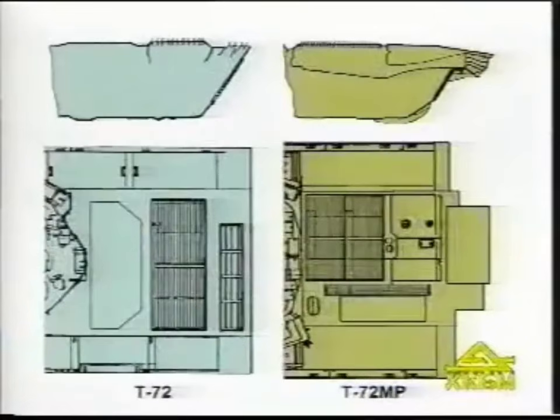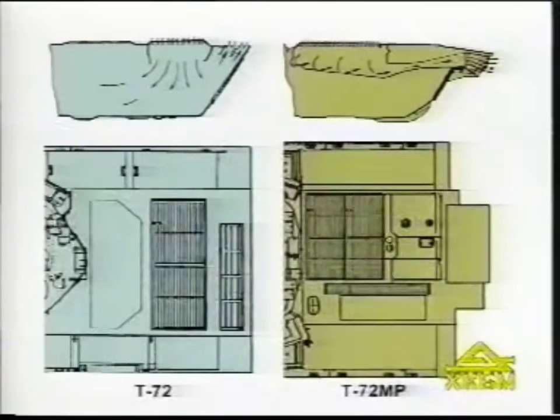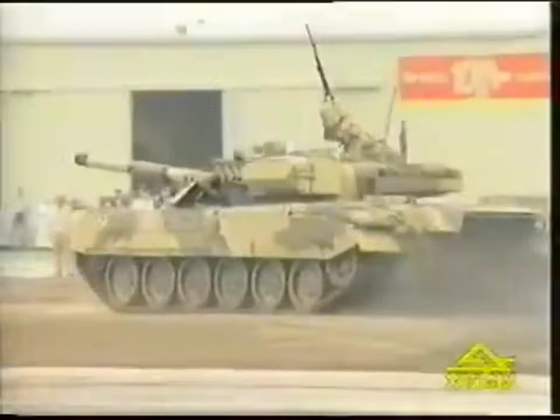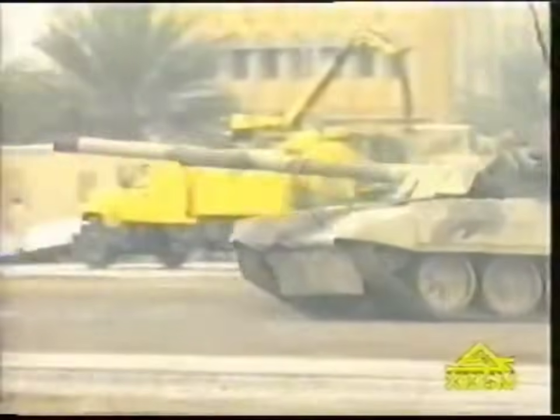The cooling system is of an ejector type, utilizing the kinetic energy of exhaust gases. The design of the cooling system makes it possible for the tank to operate under conditions of very high temperature, up to 55 degrees centigrade.